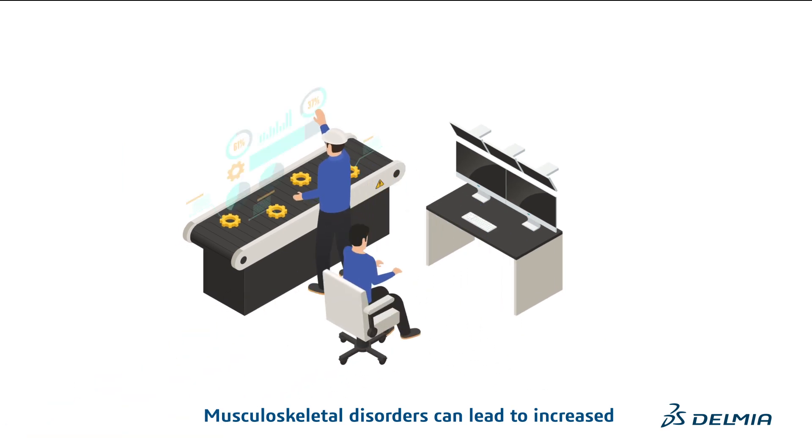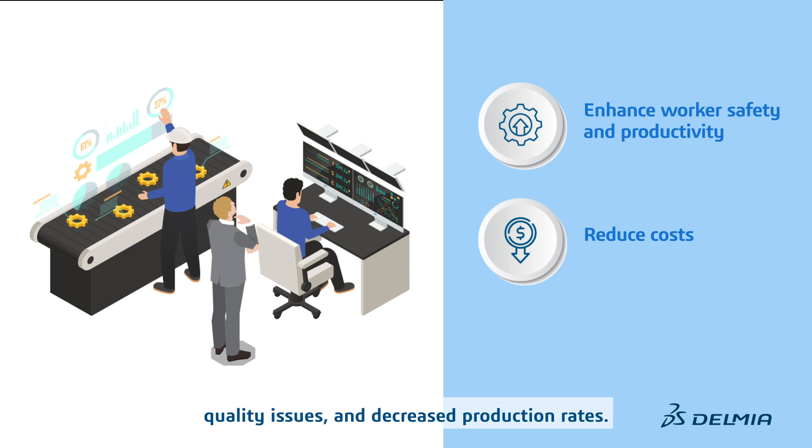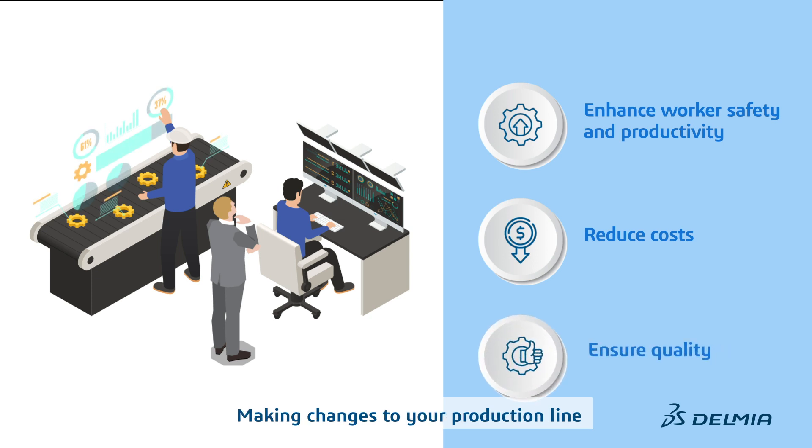Musculoskeletal disorders can lead to increased insurance costs, quality issues, and decreased production rates. Making changes to your production line can cost millions.